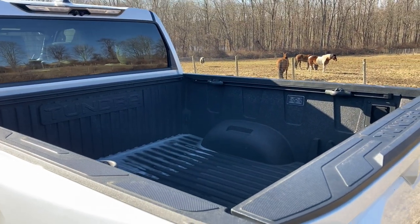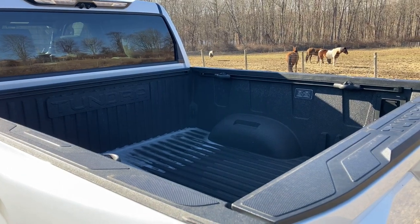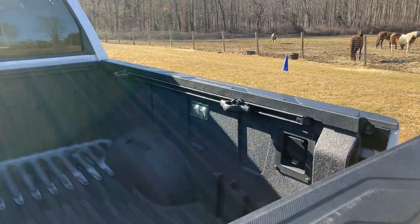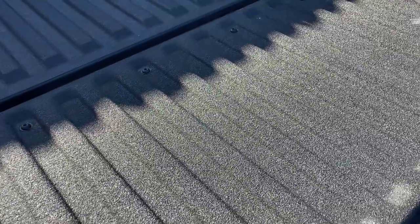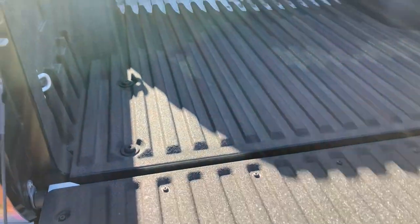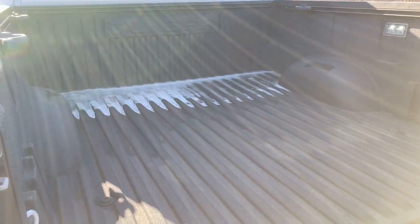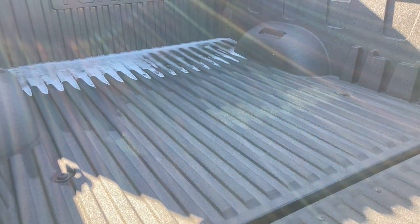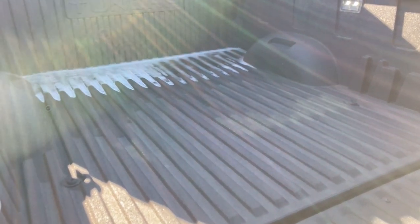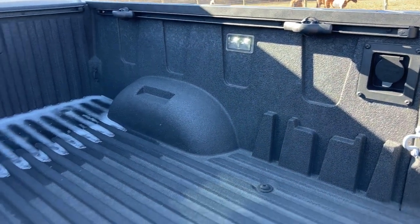The composite bed material isn't untested — similar material has been used in the Tacoma for years and has held up well. The only problem was it got really slick when wet, so Toyota applied a factory spray-on rough substrate for traction, or you can use a bed mat. You also get cleats and wonderful LED lights all the way up on the top of the cab on both sides.